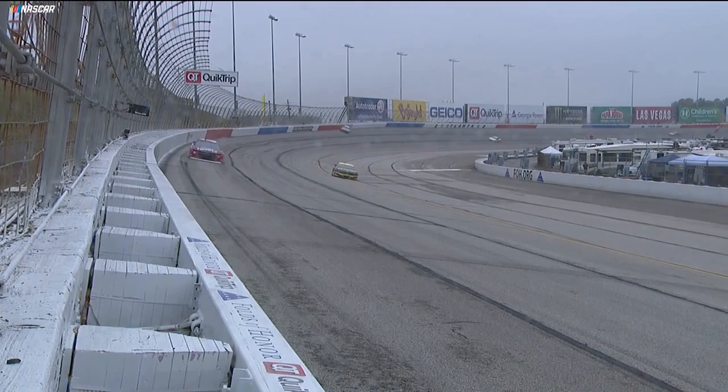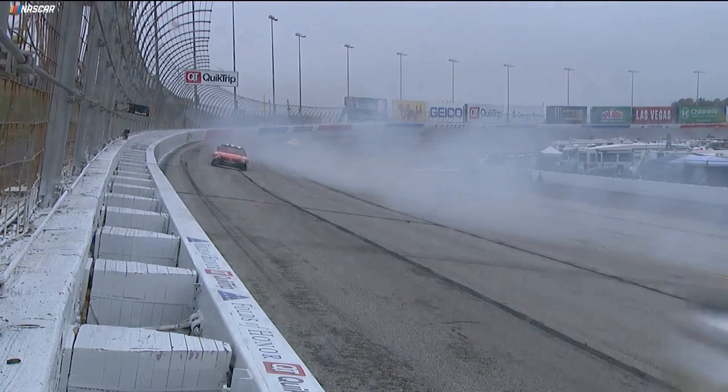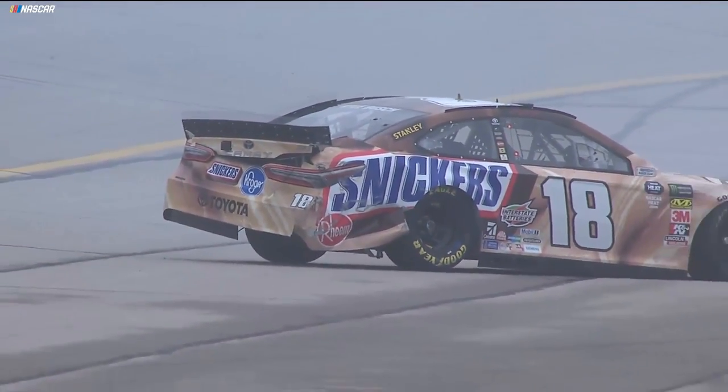There was some rain over in turn two, and they were putting the caution out right when that happened. All the way in the middle of the corner, you could see that 18 of Kyle Busch completely sideways, backing into the wall with the right rear. Now there is the damage — that's a lot of damage.